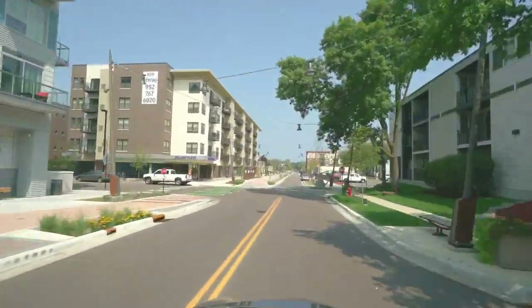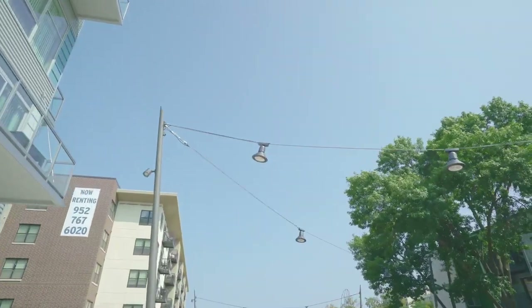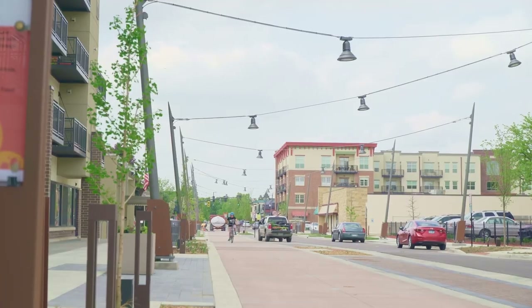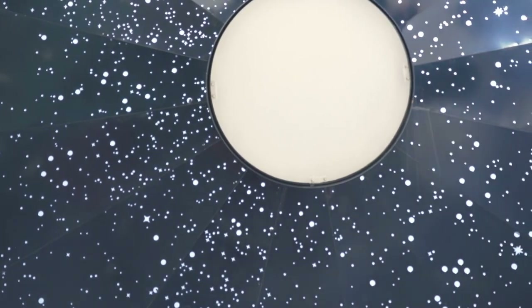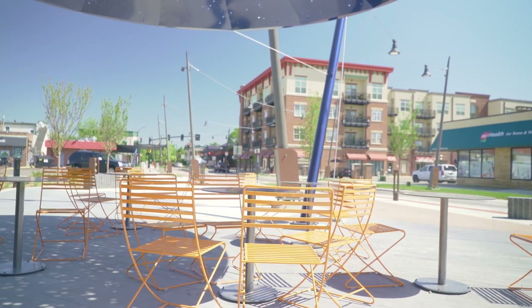We went with a custom lighting system here. We actually have suspension cables with fixtures suspended above the streets to try and create a canopy feel and an additional sense of place. I'm sitting here underneath the day and night shade structure. It's got shapes of planets that you can see through it during the daytime, and then at nighttime it's got a sun that lights up in the center. And thus it's called day and night.